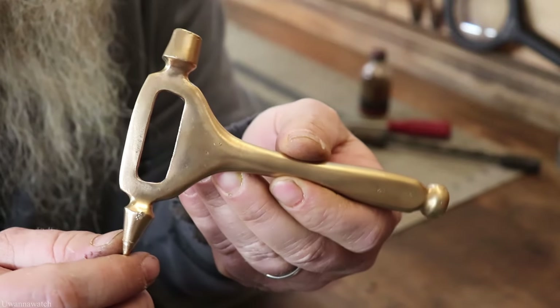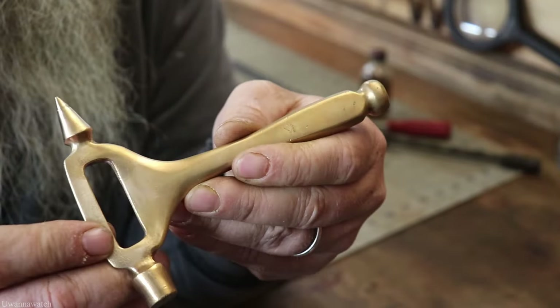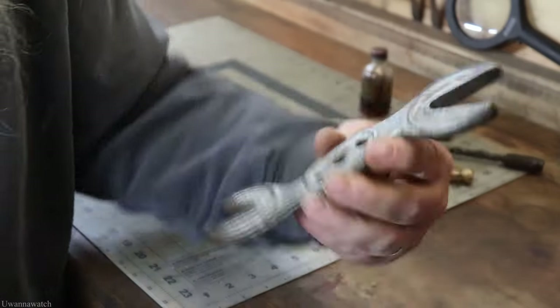Got this awesome little beer opener, bottle opener, also ice hammer and ice breaker. I looked this up and this is quite valuable. I paid five bucks for this and yeah, I'm stoked to have it.